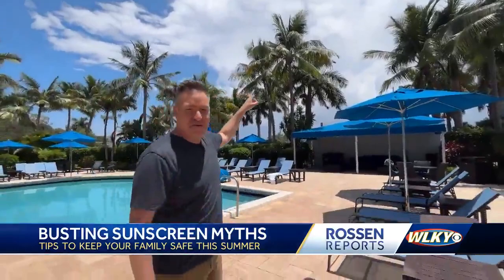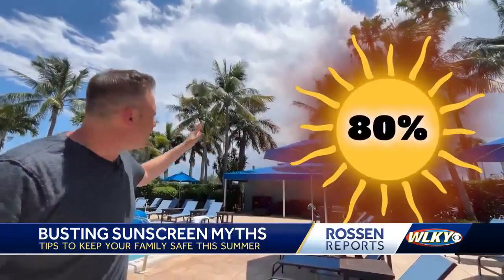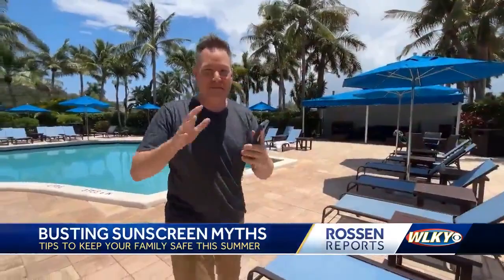Mistake number three: thinking you can skip sunscreen on cloudy days. Nope, nope, nope. Those clouds are a false sense of security. Studies show over and over again that about 80% of the Sun's dangerous UV rays get through those clouds. The best way to know what risk category you're in is to check the UV index on whatever weather app is loaded on your phone.